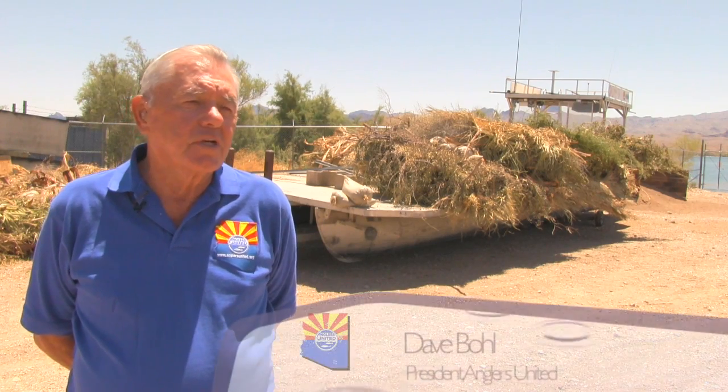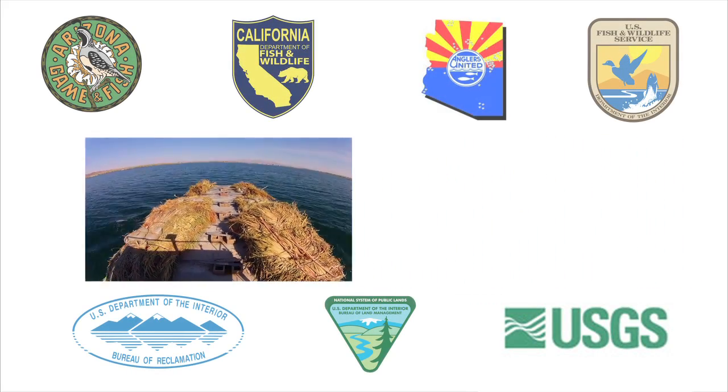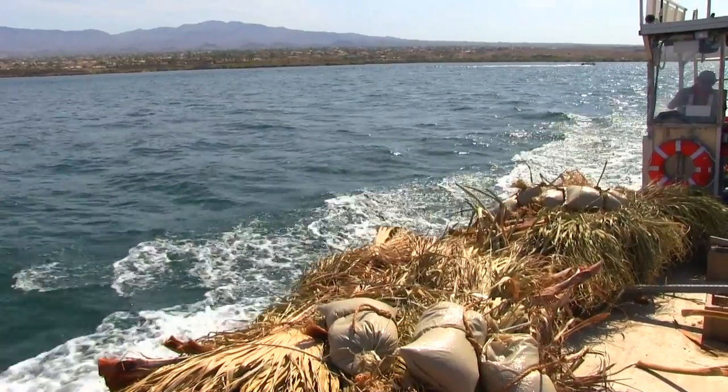The BLM is committed to working with our partners to ensure that the fish habitats are maintained. The primary partners in the program are Bureau of Land Management, U.S. Geological Survey, U.S. Fish and Wildlife, Bureau of Reclamation, Arizona Game and Fish Department, California Division of Wildlife, and Anglers United.